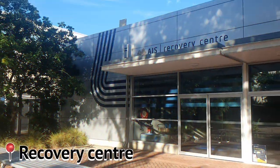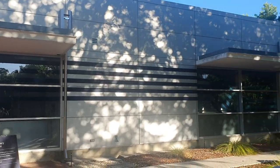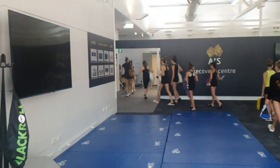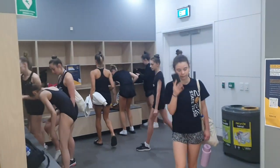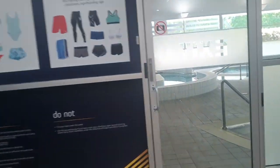This is the outside of the recovery center and we're going to go inside it very soon. This is the recovery center — this is where all the massage chairs are and all the recovery rollers. These are the change rooms for the pool, and right in here is the pool.